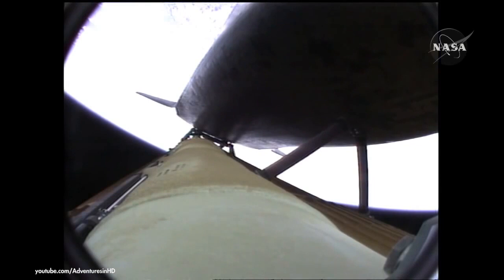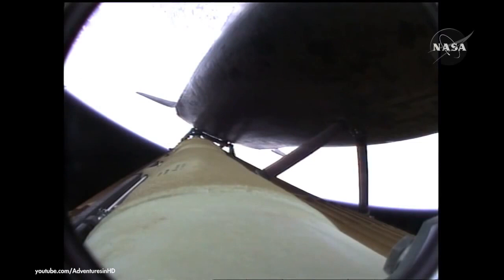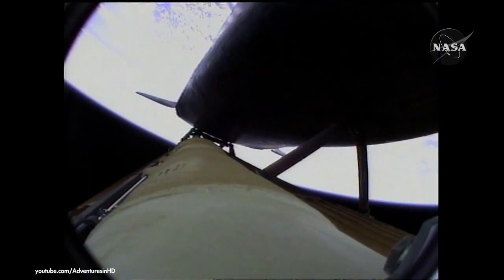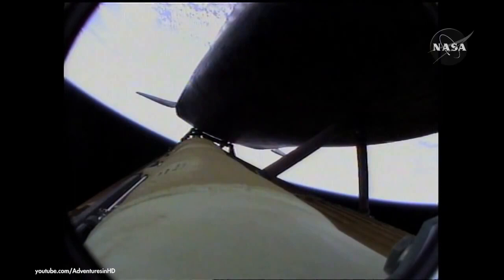Three and a half minutes into the flight, all of Atlantis' systems functioning by the book — 55 miles in altitude, 120 miles downrange, traveling almost 5,000 miles an hour. Atlantis, negative return. Atlantis copies, negative return — the inability to return to the launch site in the event of an engine failure. All three engines performing perfectly.